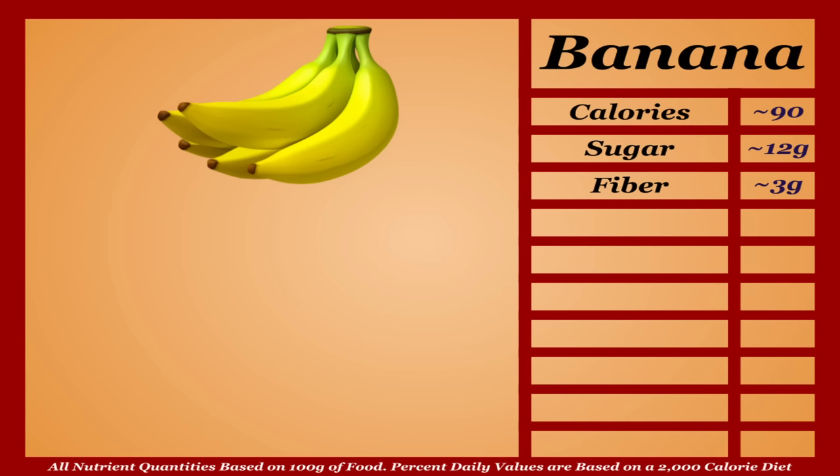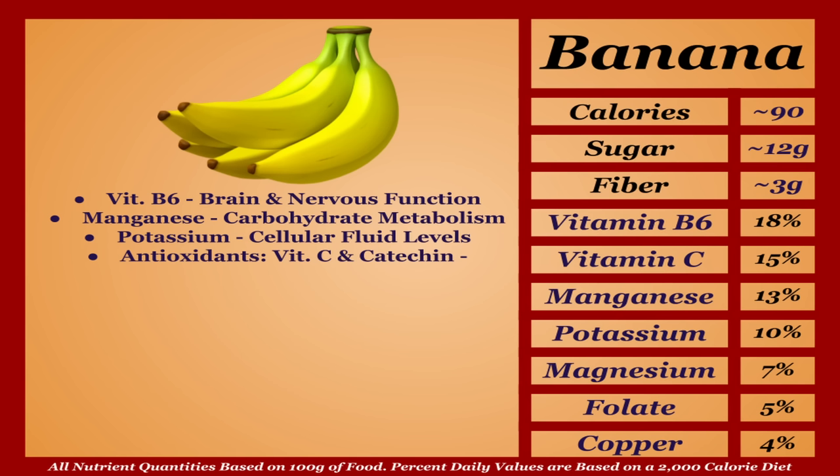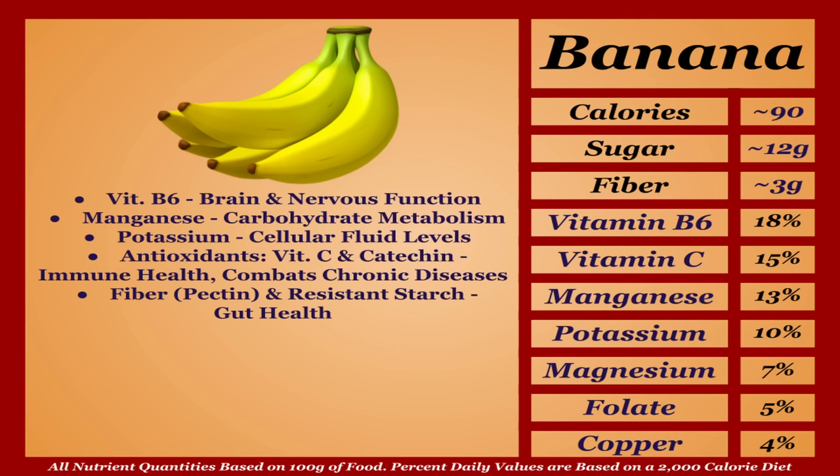Bananas are an average-calorie fruit with a decent micronutrient profile. They're a solid source of vitamin B6, manganese, and potassium, and a notable source of antioxidants vitamin C and catechin, which boost immune health and reduce the risk of chronic diseases. Bananas are also high in fiber, notably pectin, which paired with their resistant starch is great for gut health. Overall a fine fruit most often used for energy, but with significant benefits beyond that — I'm putting them in the B tier.